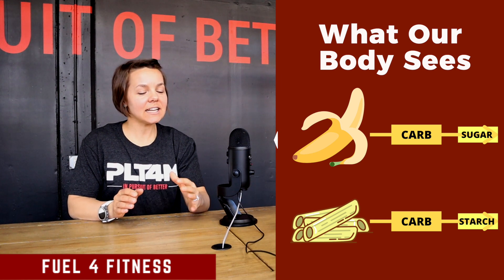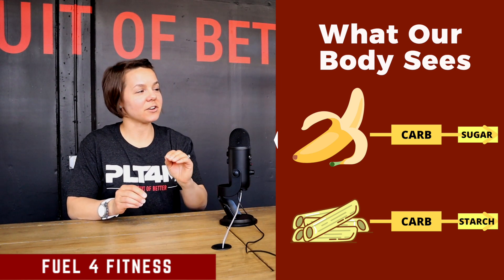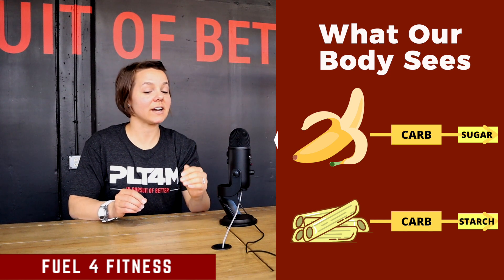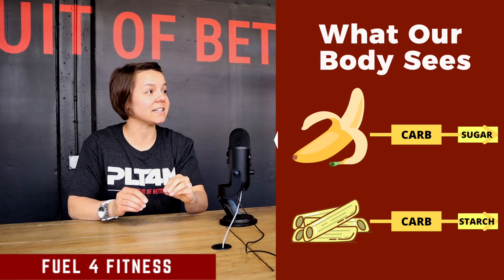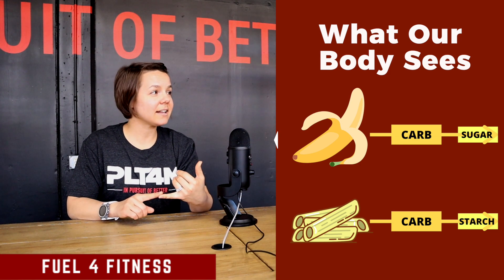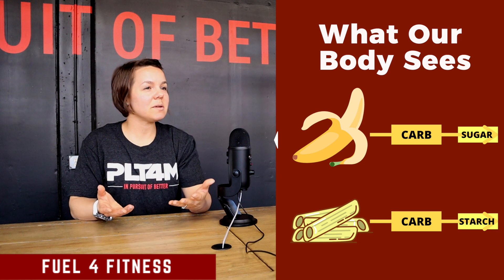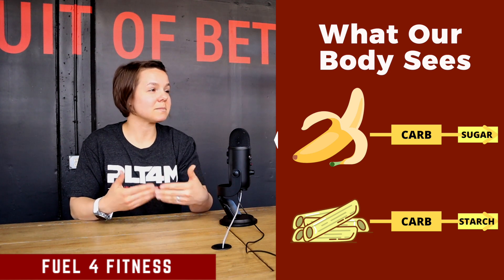At the end of the day, our body doesn't see whether you had a banana or you had pasta as your source of carbohydrate — it literally just sees the chemistry inside. When you eat a banana, it's seeing carbohydrate, particularly from starch or from sugar. When you eat pasta, it's seeing carbohydrate from starch.